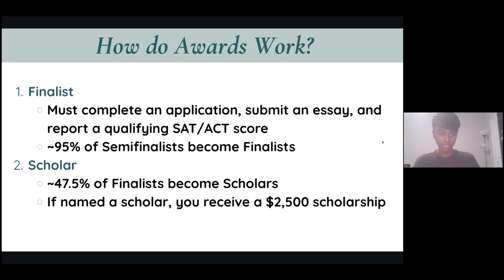Another thing to know: 95% of Semi-Finalists become Finalists, so out of 16,000 Semi-Finalists, 15,000 advance. All you really need to make sure is that you have good grades — National Merit will get your transcripts. If you're an A student or have a couple Bs and Cs, you're fine. But if you're failing your classes, that could affect your potential to become a Finalist.